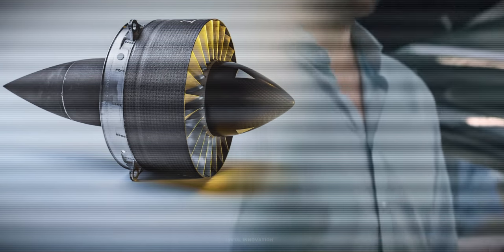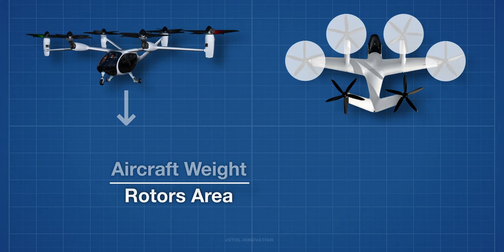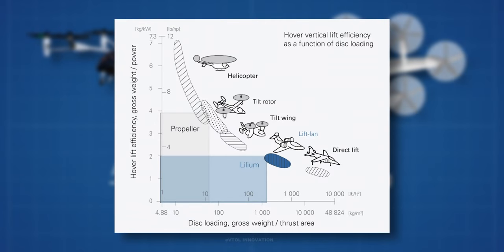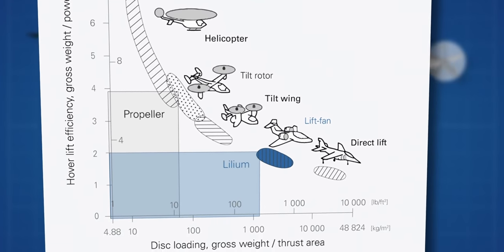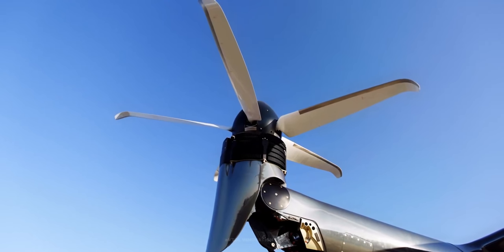The design of an eVTOL aircraft starts with the propulsion system. The total aircraft weight divided by the aggregate area of the rotors used during lift is called disk load. High disk load is associated with low lift efficiency and a high power requirement. Conventional eVTOL aircraft designs attempt to minimize disk load using larger diameter rotors, but at the expense of other attributes such as high noise, reduced cruise efficiency, and large ground footprint.